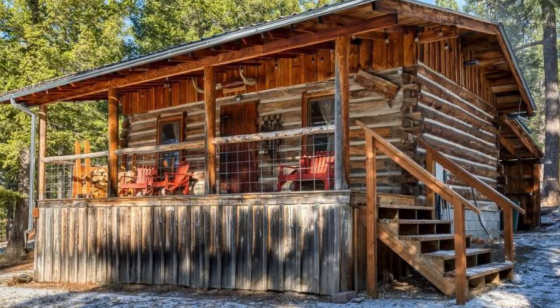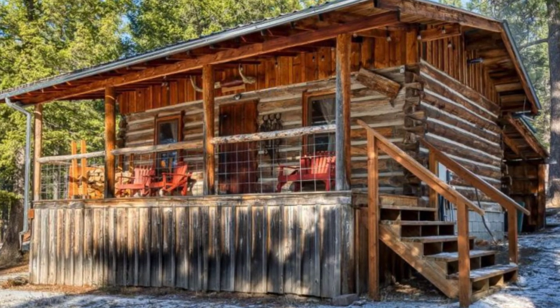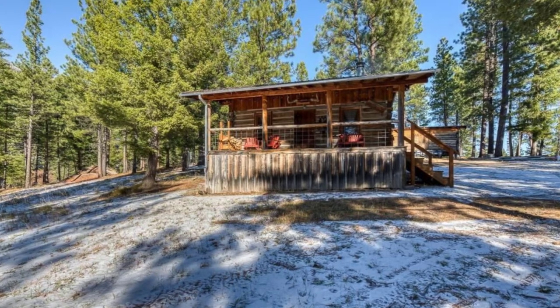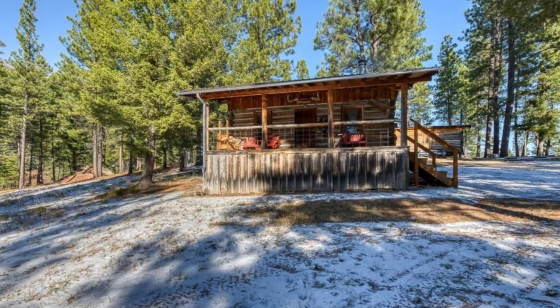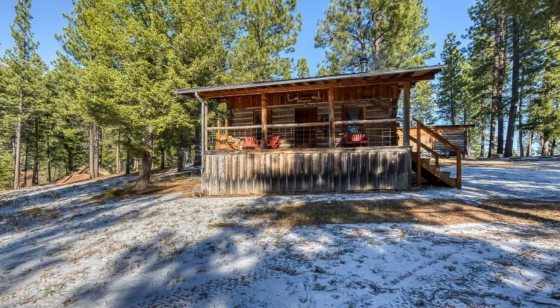This adorable 100-year-old log cabin building sits on 10 beautiful acres of forested land, bordering forest service land so guests can enjoy hundreds of acres right at their fingertips. The Bitterroot National Forest that surrounds the log cabin has great opportunities for outdoor recreation.